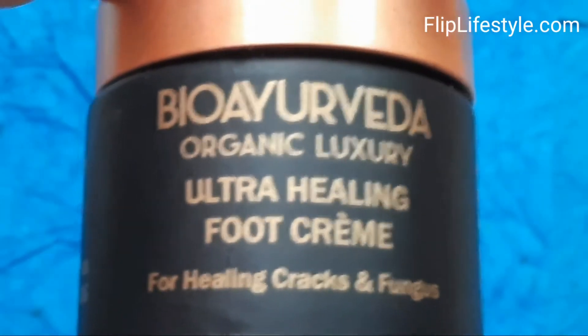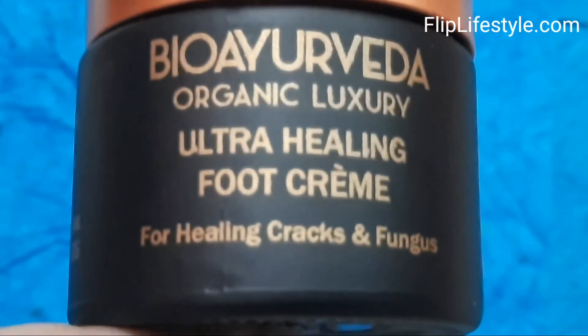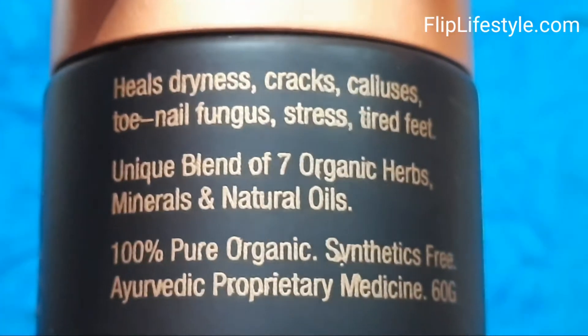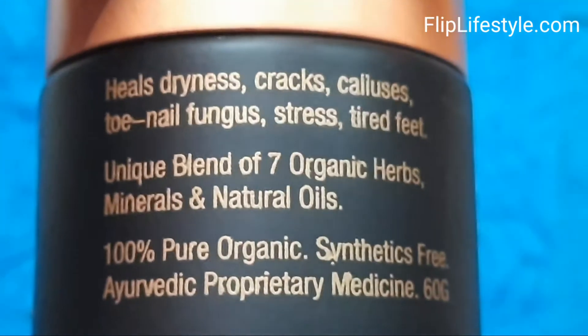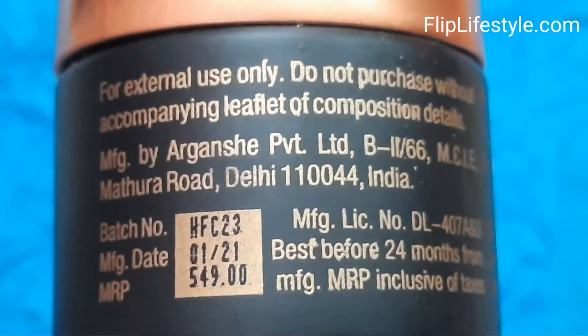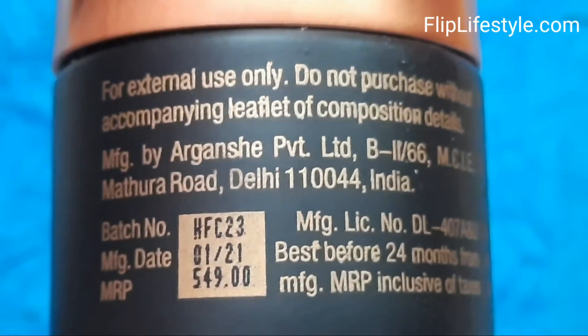You will get an amazing discount if you check out the links in the description below. This product will take care of your feet gently. It will be quickly absorbed and it is antifungal — this foot cream has an antifungal property that softens the heels and fights toe and nail fungus.